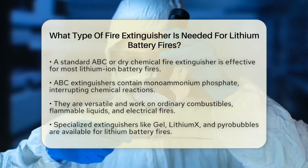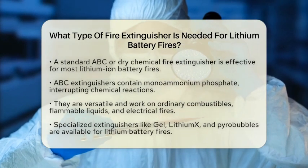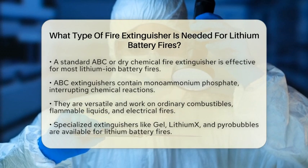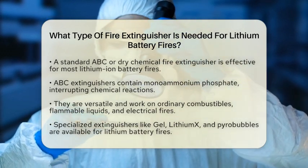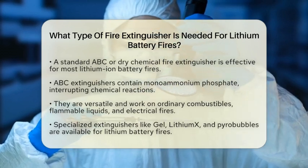In addition to standard extinguishers, specialized options are available. Gel fire extinguishers, Lithium-X extinguishers, and those using pyro bubbles are designed specifically for lithium battery fires. These extinguishers cool the fire and help prevent it from reigniting, making them very effective.